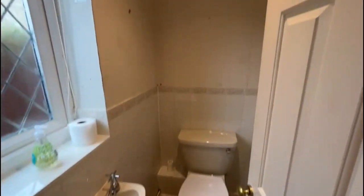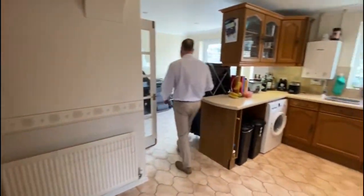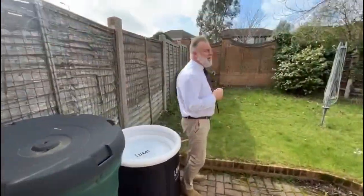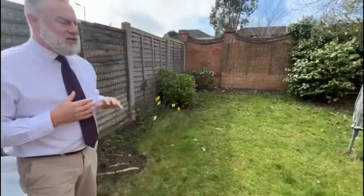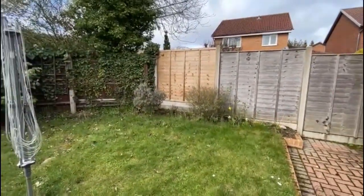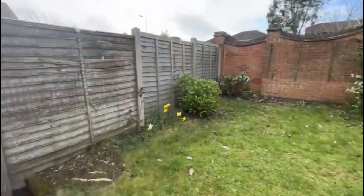This is the downstairs cloakroom. Coming out, we're going to show you outside to the rear garden. Sliding patio doors leading to an enclosed garden, nice sunny aspect with lawn and borders, and a pathway to the side which leads to the front of the property.